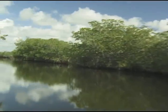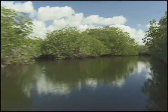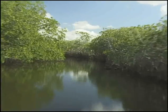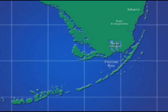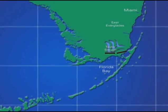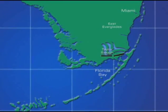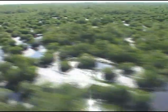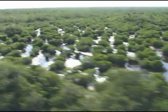Connecting the Everglades wetlands with Florida Bay, Taylor Slough is a river where fresh water from the mainland meets the salt water of Florida Bay. Along with Shark River Slough, these tributaries have been directly manipulated by the Army Corps of Engineers in their attempt to control the distribution of fresh water in South Florida. While good intentioned, this redistribution of fresh water has been linked by researchers to the many ecological problems of Florida Bay.